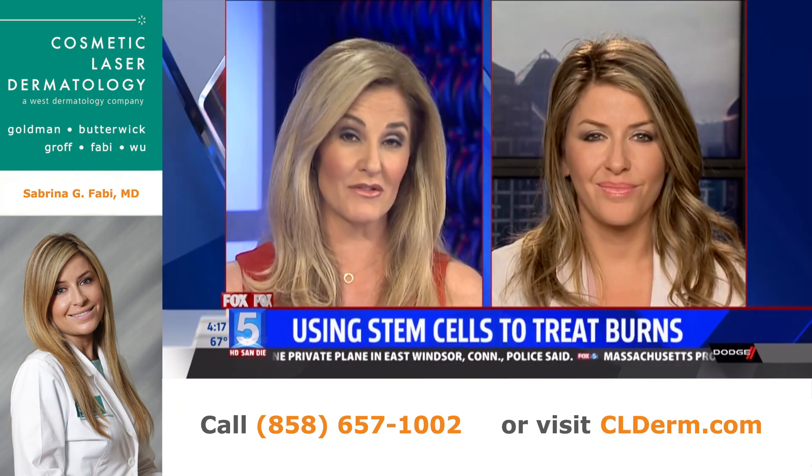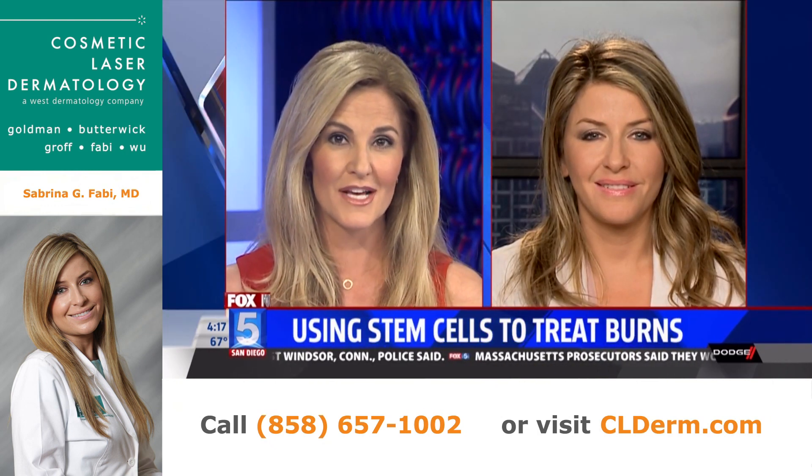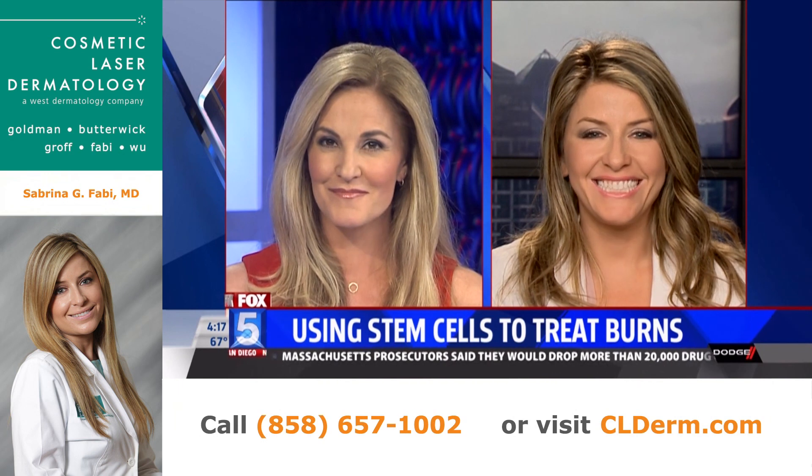Joining us to talk more about this and how it's changing the game for burn victims is dermatologist Dr. Sabrina Fabi. Hi there. Hi, nice to see you, Misha.